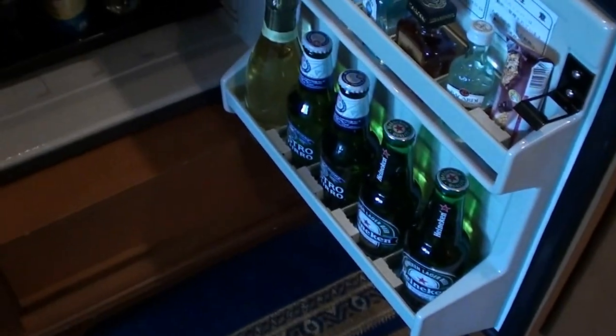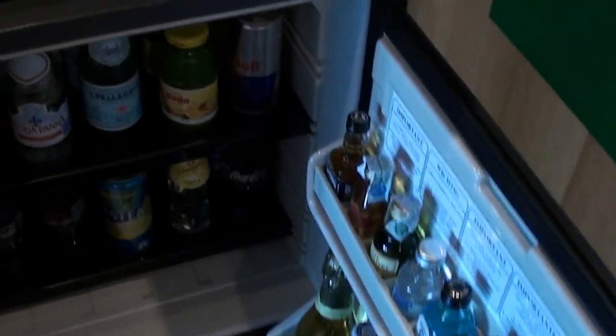The mini bar was very complete, as one can expect in a hotel like this. Don't touch these bottles — I think this is a touch-sensor system, so even if you move them a little bit, you will get charged. This is something I don't bother with.